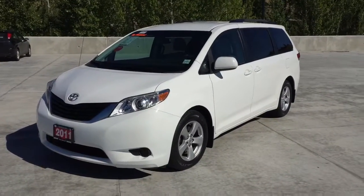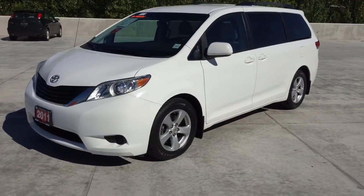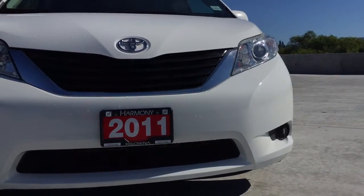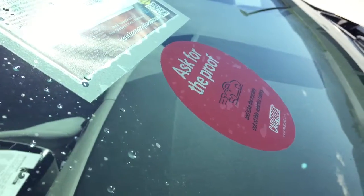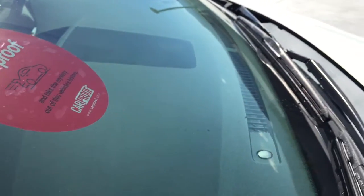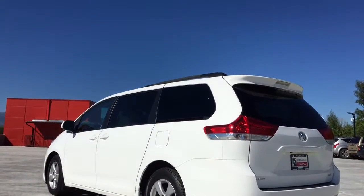Thank you for viewing this video on our 2011 Toyota Sienna. If you have any questions on this vehicle, please leave a comment in the section below or come into Harmony Honda today. At Harmony Honda we have a low-pressure, family-friendly environment. We charge no documentation fees and there are no other hidden charges. All vehicles sold at Harmony Honda include a free CarProof report as well as a full tank of fuel. Come on in today and find out why we are the dealership with the number one customer satisfaction in the Okanagan Valley.